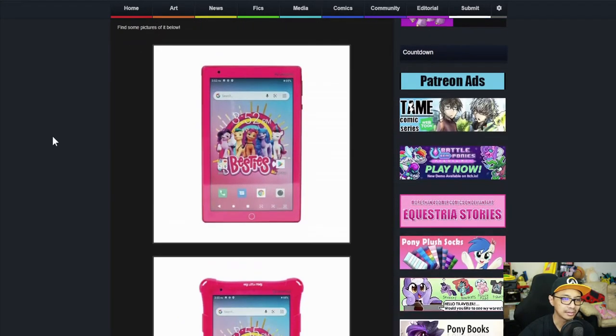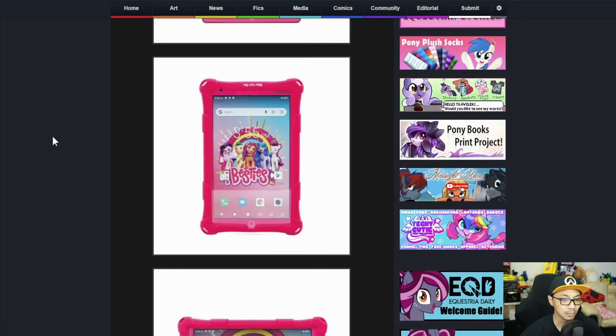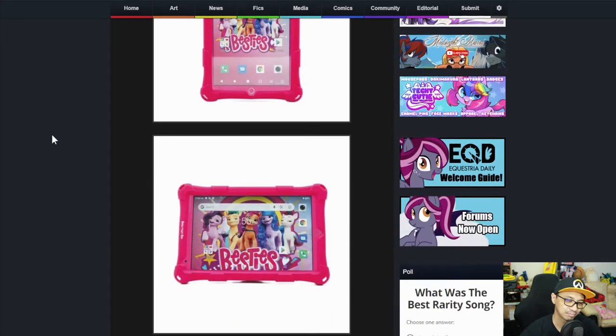I'm guessing if this doesn't have any parental controls, you can use it as a normal tablet. Overall, this is okay — this is just a little kid's first tablet foray. Judging by how things go now, kids at 5 already have iPads or iPhones, and we're not talking about the 6 or 7 variety, we're talking about the 12 or 13, which is scary. If you're a kid that loves ponies and wants a tablet, this is the way to go. But in all honesty, better get something more robust.